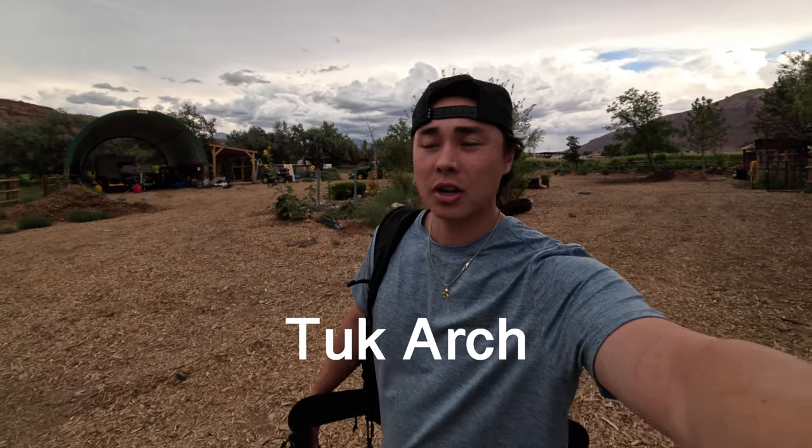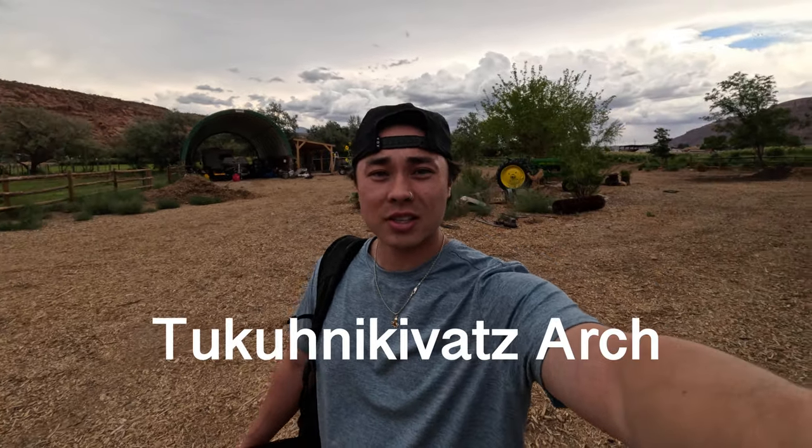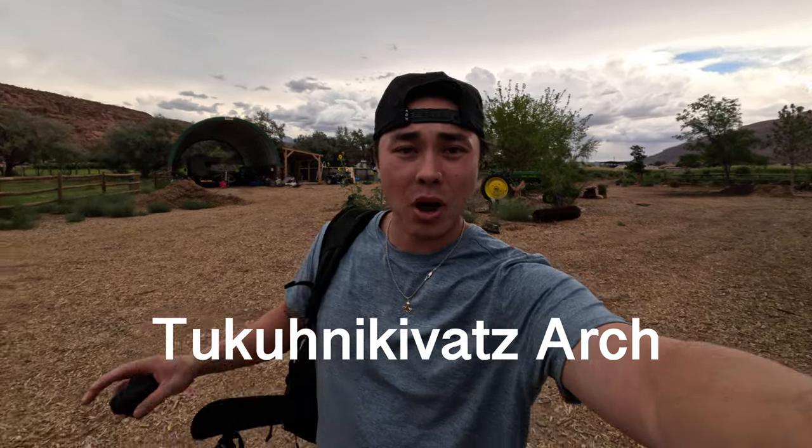On today's adventure, I will be going to a super awesome arch in Moab. It's called Tuck Arch — short for Tukuhanovic. I don't even know how to say it, but it's a super awesome one.